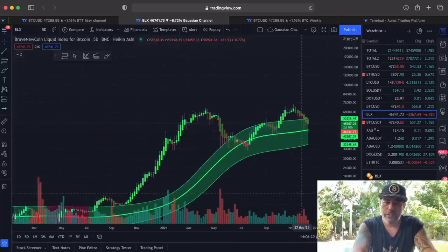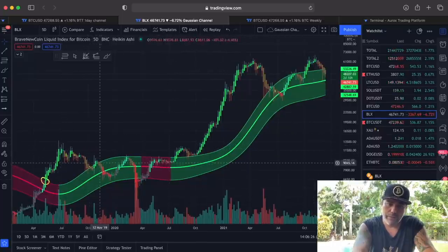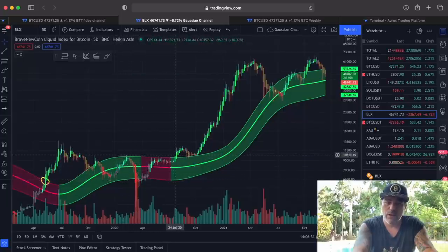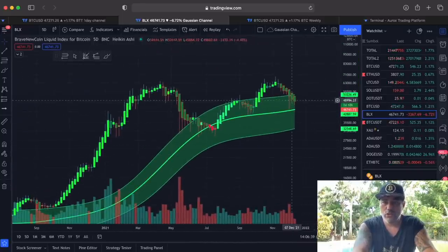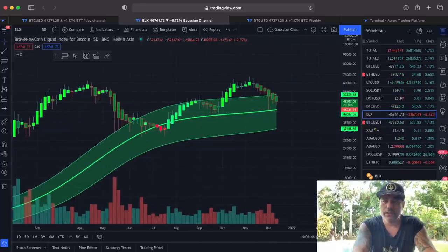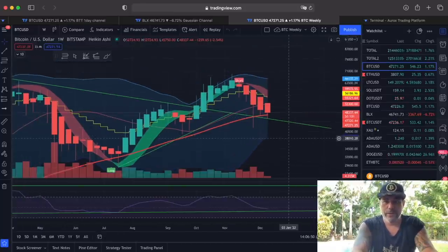That $42,700 midline is exactly the level many think we're going to, as a retest of the previous $41k wick. Looking at the past behavior of this channel — when we came into it in June, we followed it down to the bottom and then back to the top, then to the bottom again, until we broke out. That was the moment we had the huge run in July.